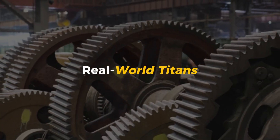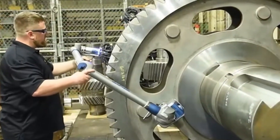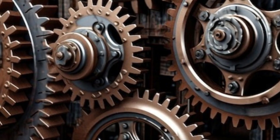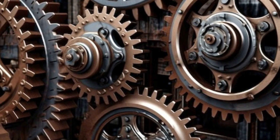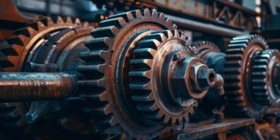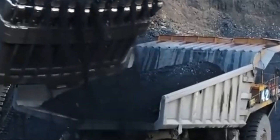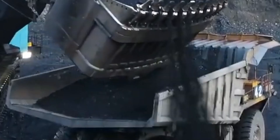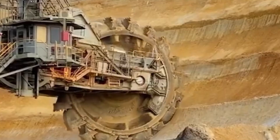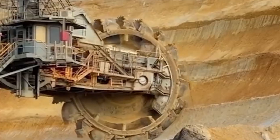Real-world Titans: where these gears actually work. After all the steelmaking, forging, cutting, grinding, testing, and installing, where do these monster gears actually go? The answer: everywhere power meets pressure. These gears are the hidden giants behind some of the toughest jobs on Earth. Start with mining—giant excavators, drag lines, and crushers all rely on massive gears to move mountains, literally. These machines chew through rock day and night, and they need gears that won't fail under extreme stress.